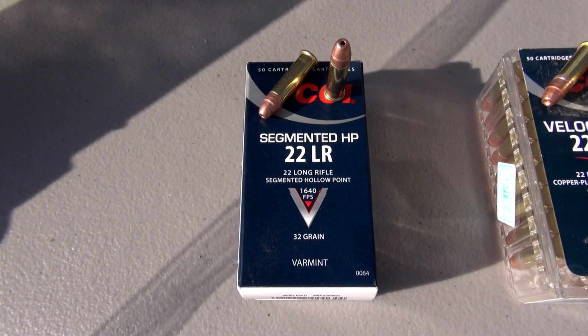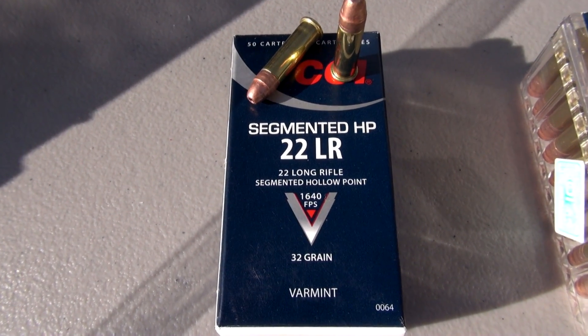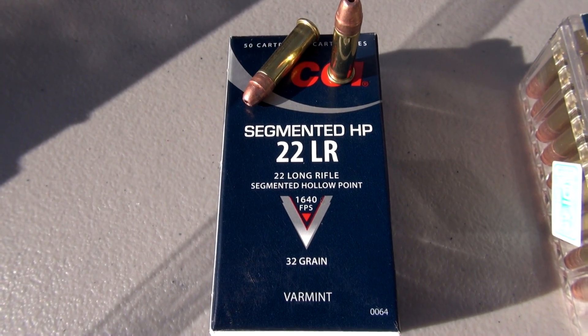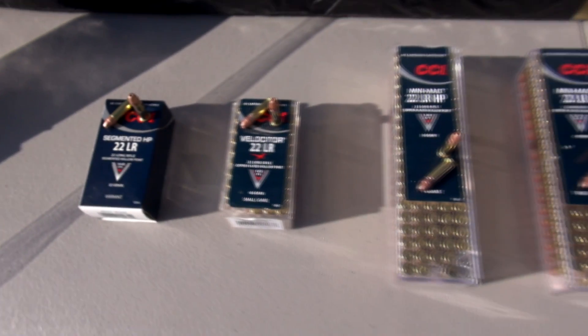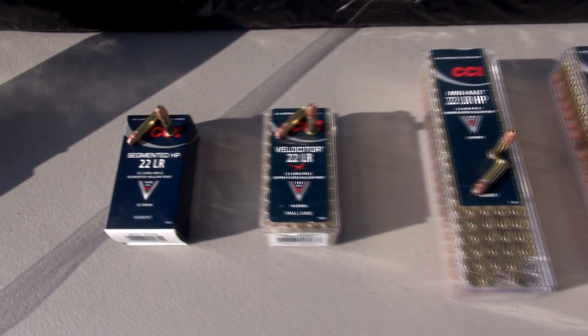Hey everyone, TN Outdoors 9. We're going to run a simple penetration test with some CCI .22 long rifle ammo, and not just one, but four different options. Let's zoom back in and give you a quick overview of each.